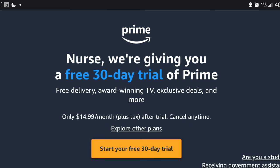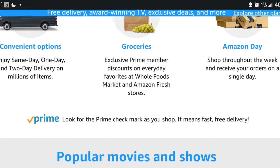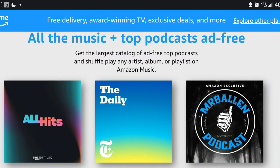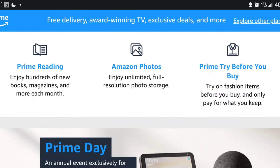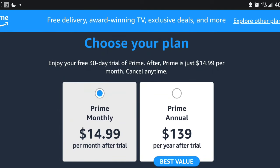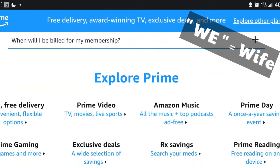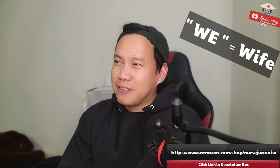I would definitely suggest subscribing to Amazon Prime, so your delivery will be faster — usually the next day. You also get access to the Prime Video app for watching shows, kind of like Netflix but a different version. Do this for about three months — I think the first 30 days are free and after that it's around $14 to $15 a month. Until now we're still using Prime because we order a lot from Amazon. It's kind of like Shopee back home in the Philippines, but more reliable.